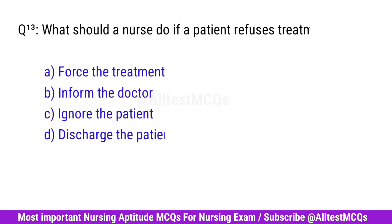Question No. 13. What should a nurse do if a patient refuses treatment? Correct option is D. Inform the doctor.